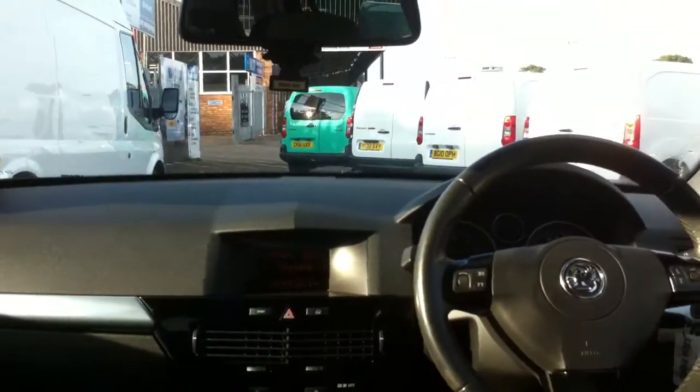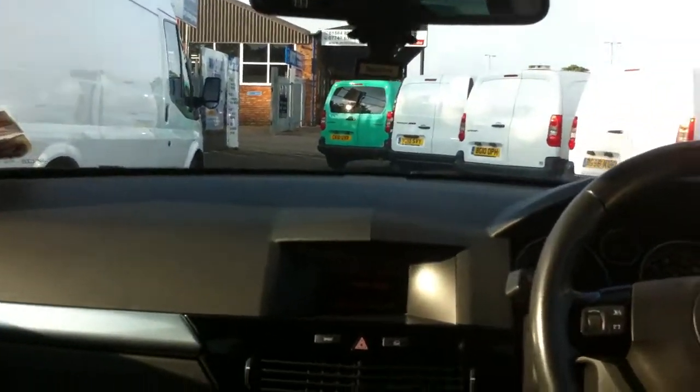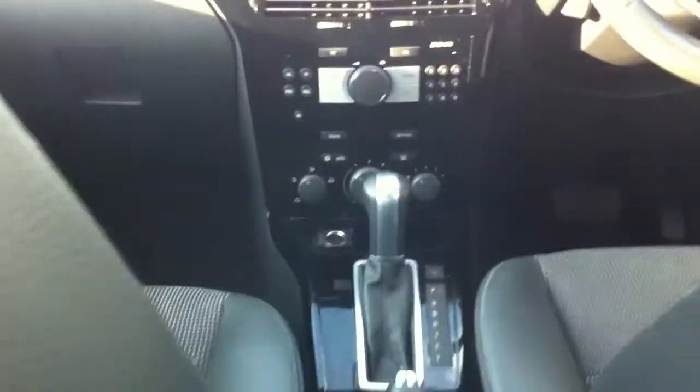The back seats are very comfortable and you have enough leg room when you are in the back, as well as more than enough head room. You can also see the road ahead quite well and all the controls in front. Overall, sitting in the back it is a nice place to be with extra leather features around the vehicle.